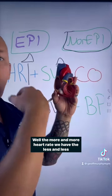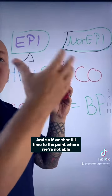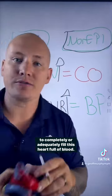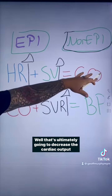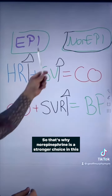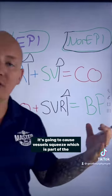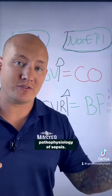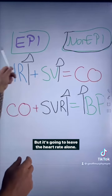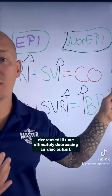The more heart rate we have, the less time we have between beats to fill the ventricles with blood. If we decrease that fill time to the point where we're not adequately filling the heart, that's ultimately going to decrease cardiac output, decreasing the amount of circulating blood and mean arterial pressure. That's why norepinephrine is the stronger choice — it improves systemic vascular resistance and causes vessel squeeze without increasing heart rate or decreasing fill time.